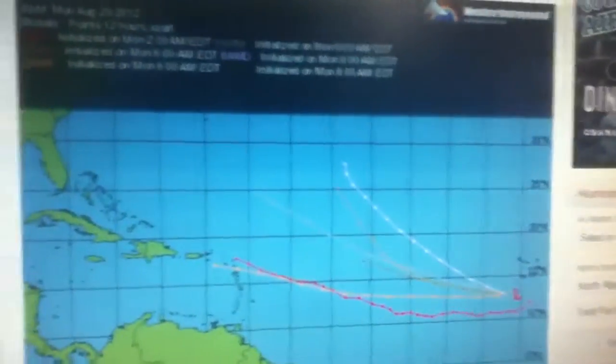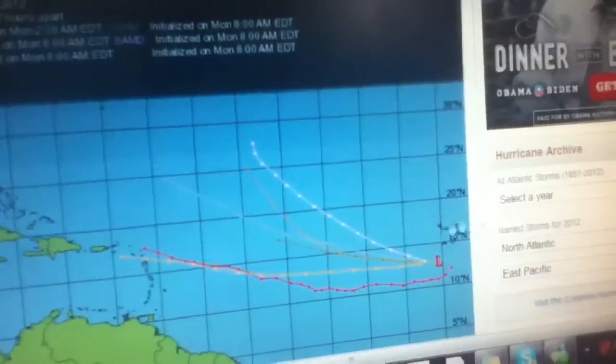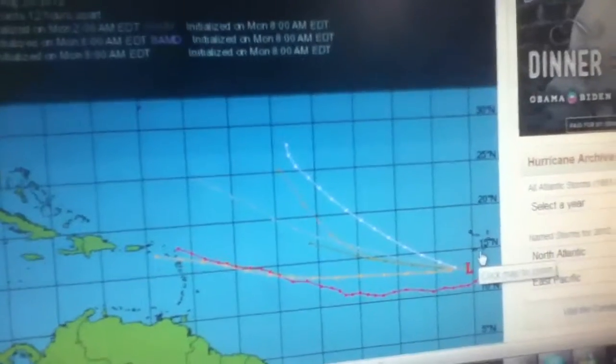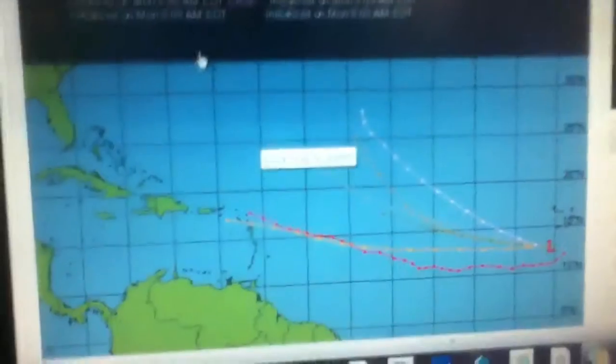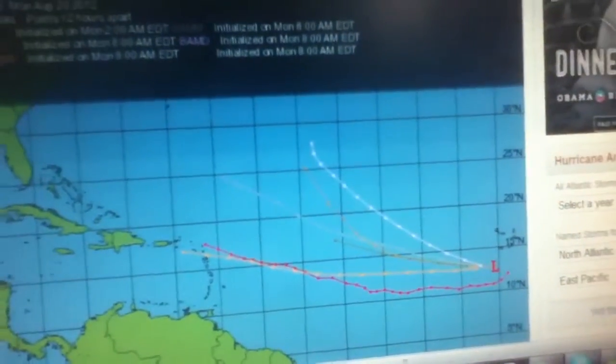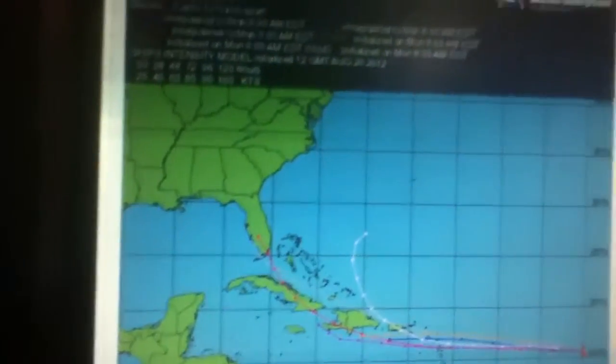And here's Invest 95 — or 96, sorry — just off the southwest of the Cape Verde Islands. Pretty much a westward or northwestward progression expected over the next few days. And here is Invest 94.